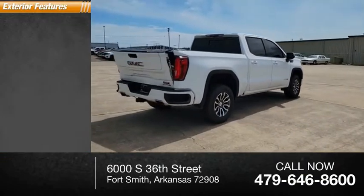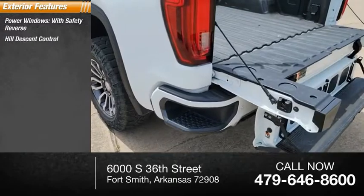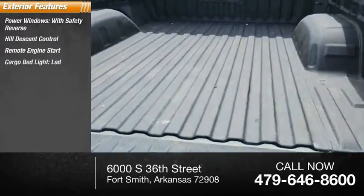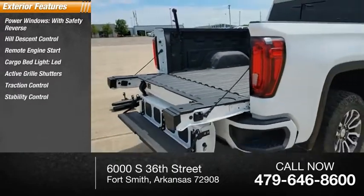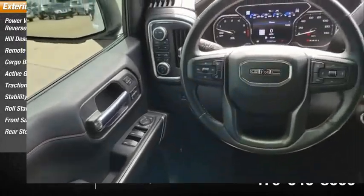Here are some of this vehicle's great options: power windows with safety reverse, hill descent control, remote engine start, cargo bed light LED, active grille shutters, traction control, stability control, roll stability control, front suspension type strut, rear step bumper.